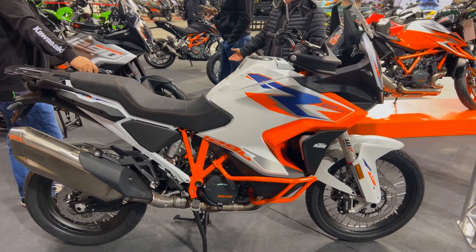The KTM 1290 Super Adventure R is powered by a powerful 1301cc LC8V twin engine. Every time you get in the saddle, this beast of a vehicle will provide an exhilarating journey because of its amazing performance both on and off the road. The LC8 engine has an amazing 160 horsepower, which gives it the strength to tackle any terrain.